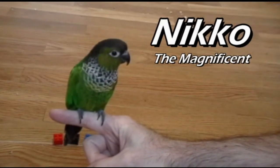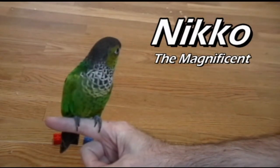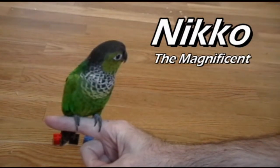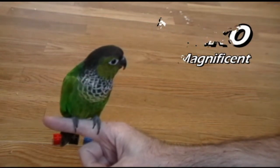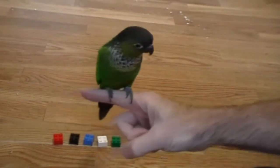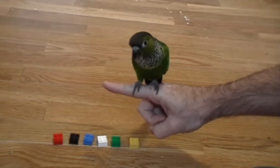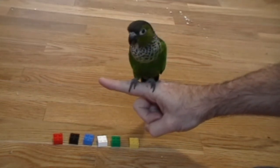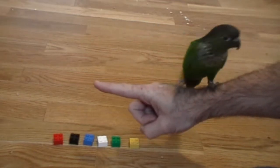Okay, this is Nico. He is my black cap conure. He's not quite four years old and he's going to demonstrate his ability to recognize colors. On the floor behind him I have a set of six different Lego blocks all in different colors and the task that I'm giving him is to identify and pick out the yellow block.